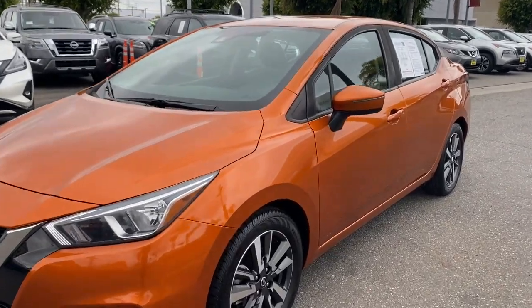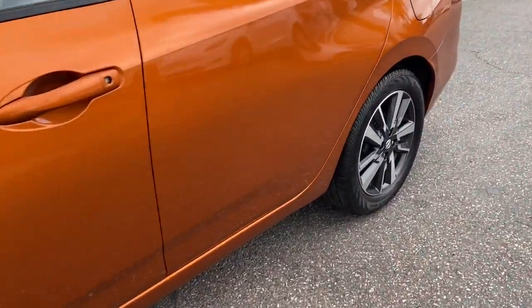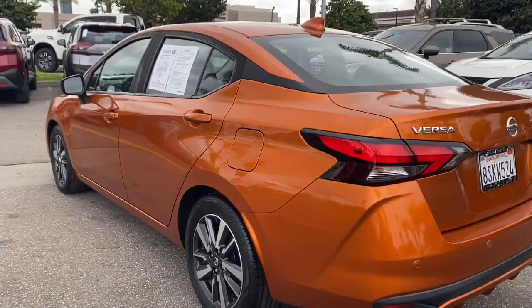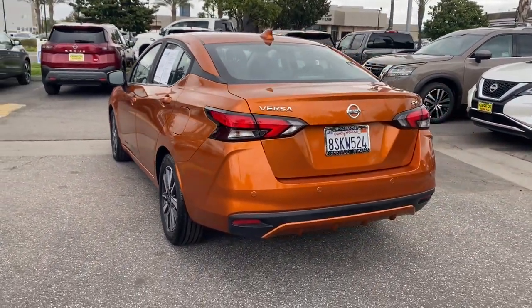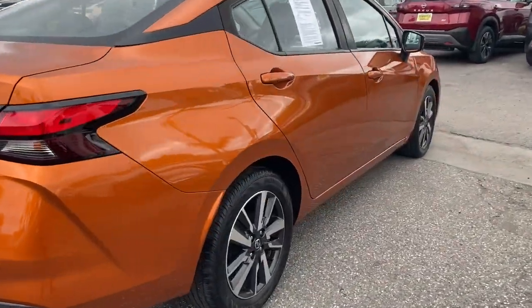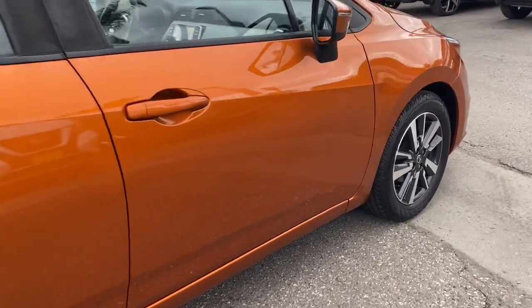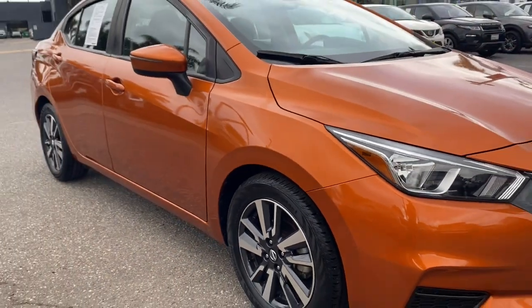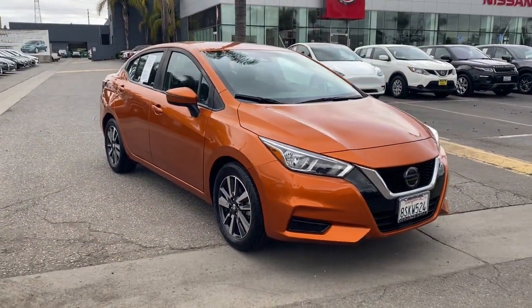Hop into the 2020 Nissan Versa. This vehicle is an outstanding buy with fewer than 60,000 miles on the odometer. This sprightly Versa offers a host of features to keep you secure, comfortable and connected. From impressive standard driver assist tech to an upscale cabin and touchscreen infotainment, this clever compact is ready to take you places.